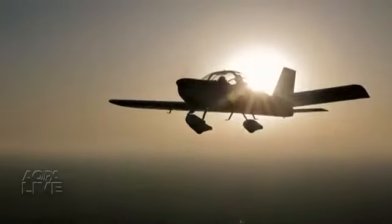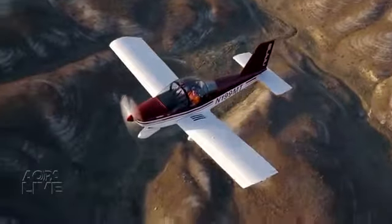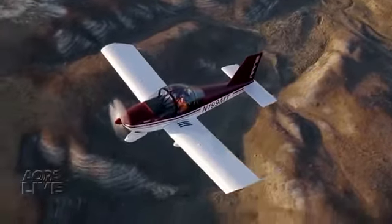The S-19 came along back in about 2007 when we first started flying it. It was designed to what we believed to be the new SLSA rules, which we thought were going to be 1,475 pounds, but it ended up being 1,320. So it's a beefy aircraft as a result.